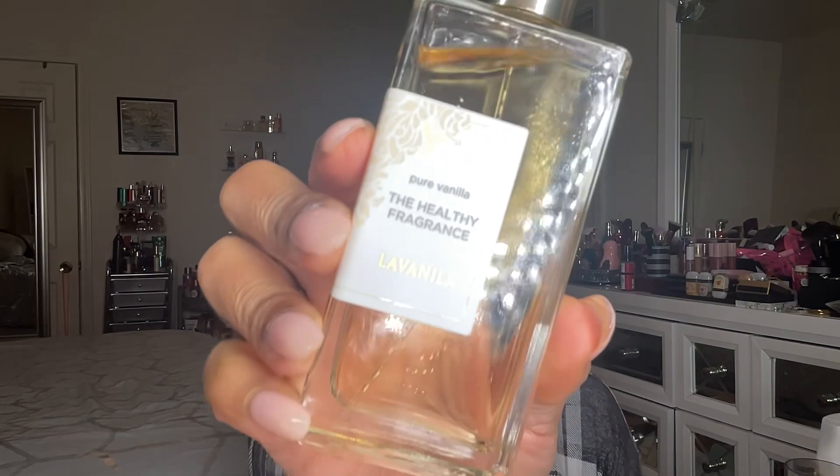The next one I've hyped up before — I got a sample, finished it, and had to buy the full size. That's La Vanilla Pure Vanilla. It's a simple vanilla but not a simple vanilla. When I first smelled it, it doesn't smell like vanilla extract — it smells more like powdered sugar, a powdery vanilla, but not in a bad way. Not like baby powder or makeup powder — it's like a fluffy, powdery type of vanilla scent. It's supposed to have vanilla, patchouli, and a floral note.